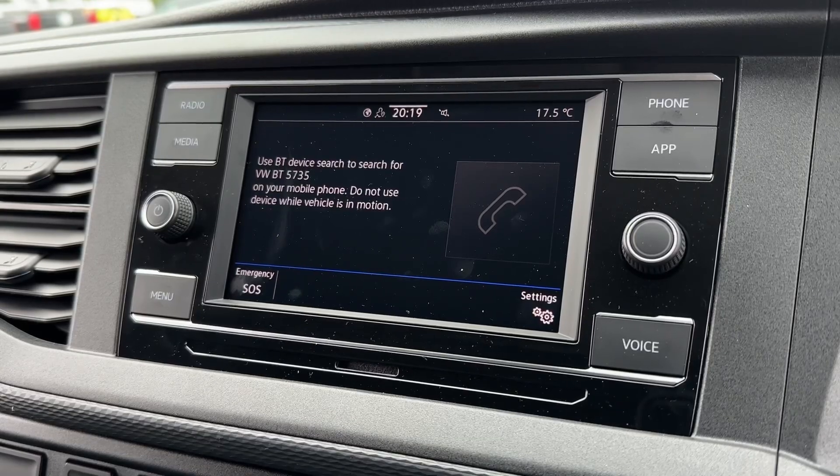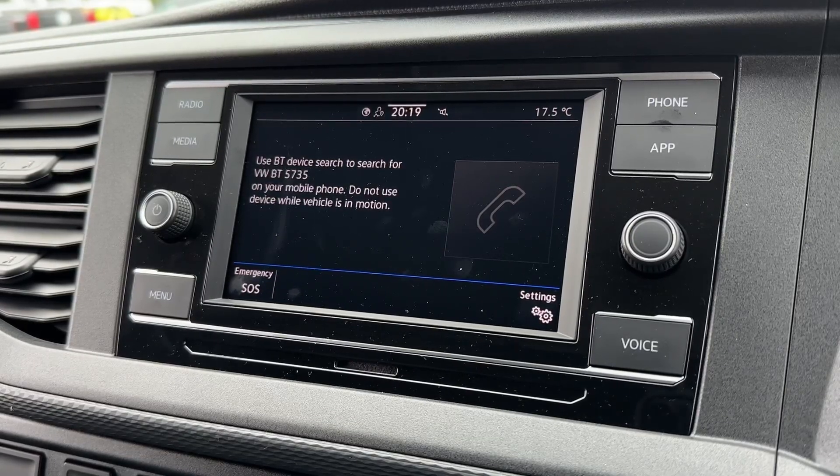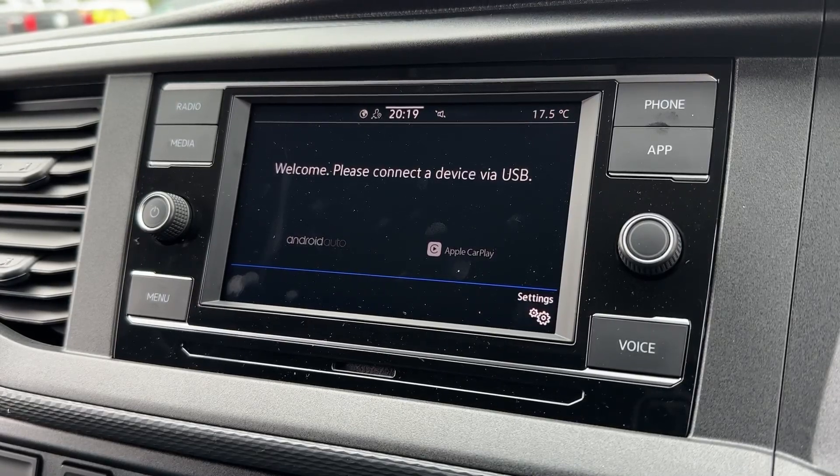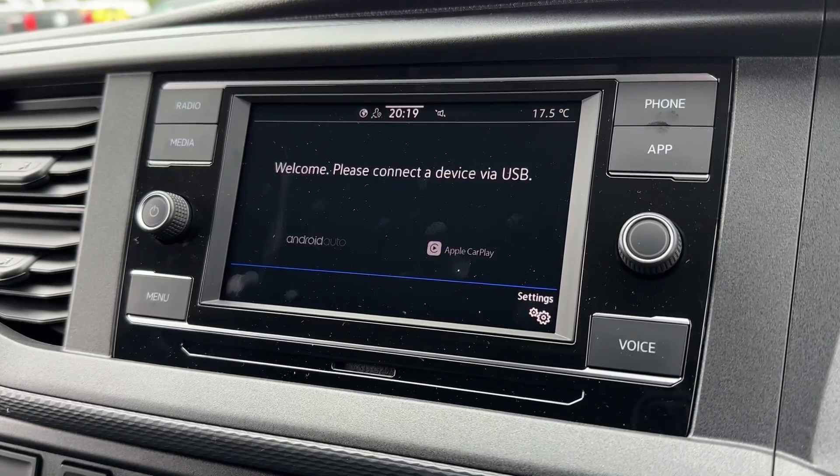You can also use that Bluetooth for hands-free calling to help you stay connected when on the go. You can also integrate your smartphone via USB into the system to make use of its applications, whether that be satellite navigation or other media streaming.